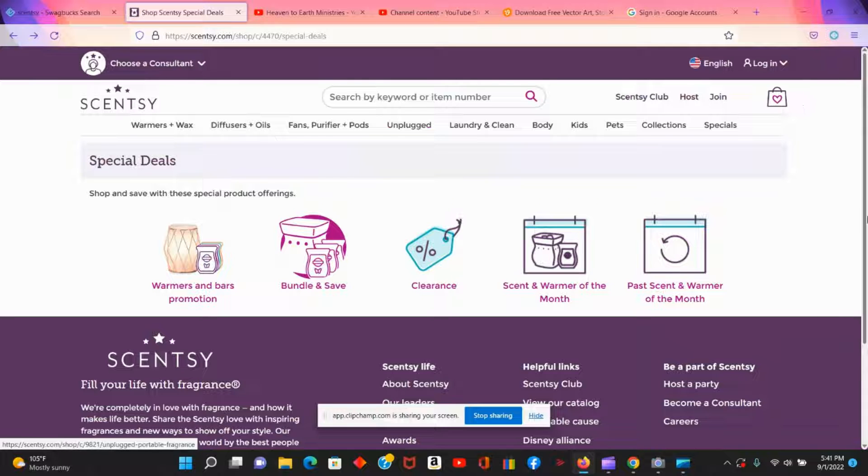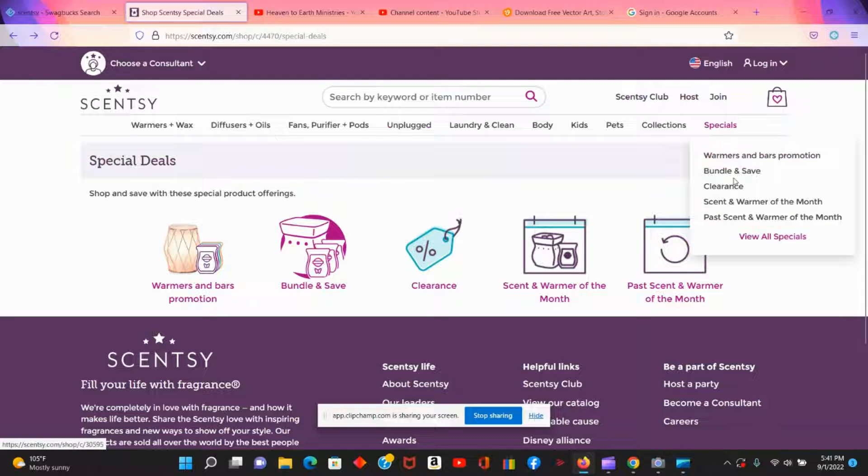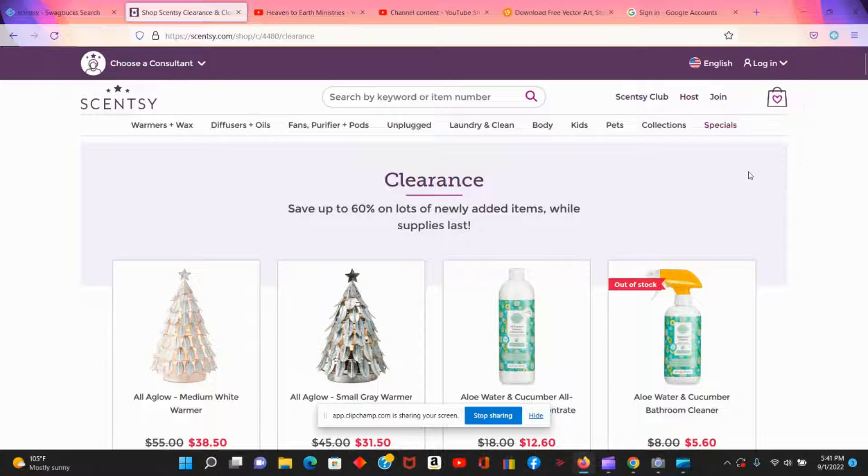It's easy to find — go to the Scentsy site, click on your rep's page, go to Specials, then click on Clearance. I would provide a link but I don't sell Scentsy myself, though I have some friends who do, and if I can get their links I'll put them in the description. Thank you so much for watching — please like this video, share it with your friends, and subscribe to my channel. Hit the notification bell and YouTube will notify you every time I upload. I hope you enjoyed this bargain video — see you next time!